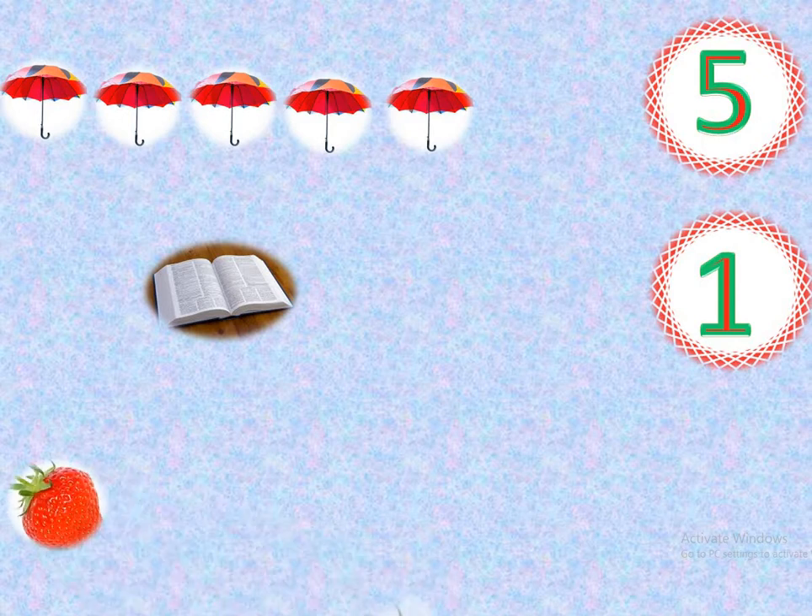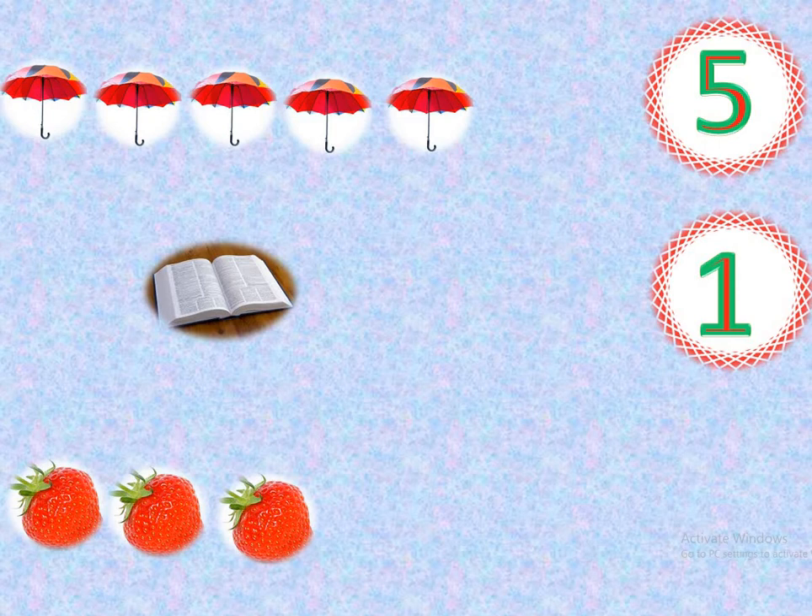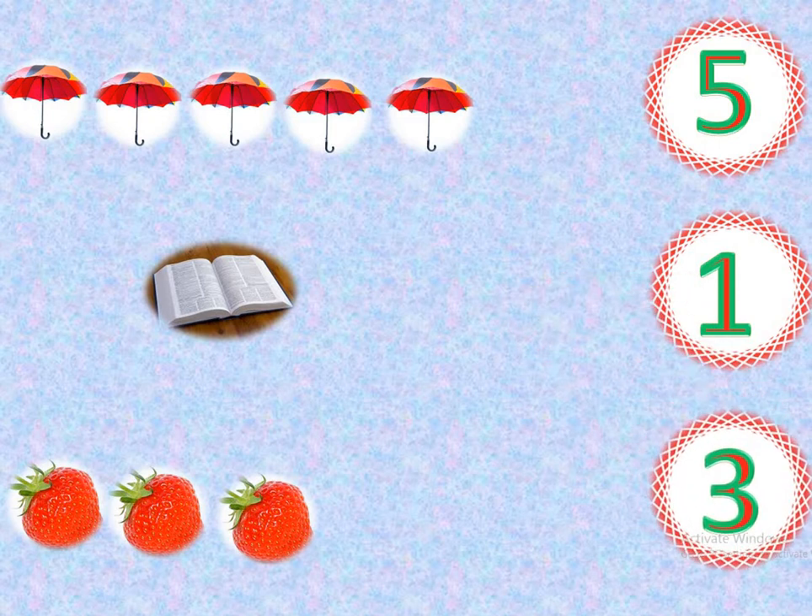1, 2, 3. 1, 2, 3, 4, 5, 6, 7, 8, 9, 10, 11, 12. How many dogs? Yes, 12 dogs.